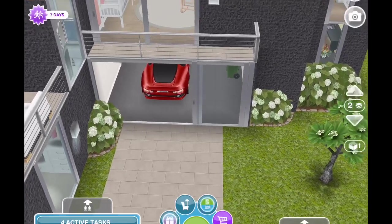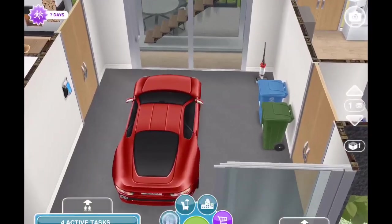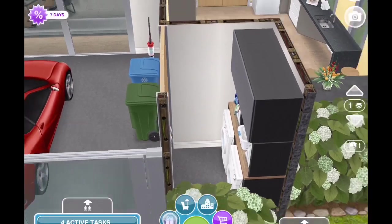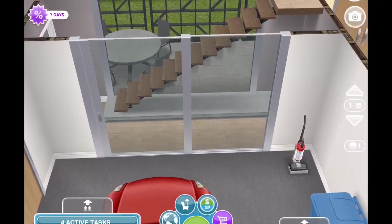You come straight into this area right here, which is actually the garage, and off to the right there is a laundry area. This home is very simple, very clean looking, and very modern.